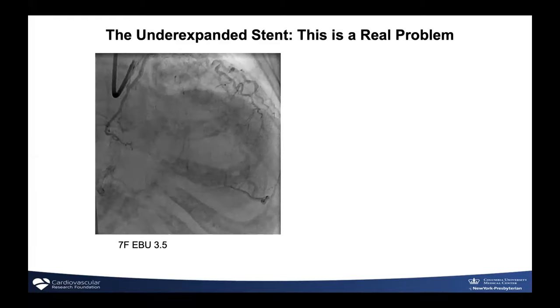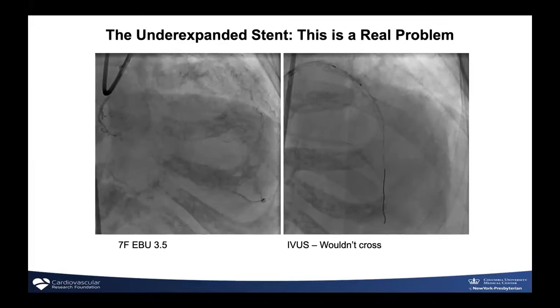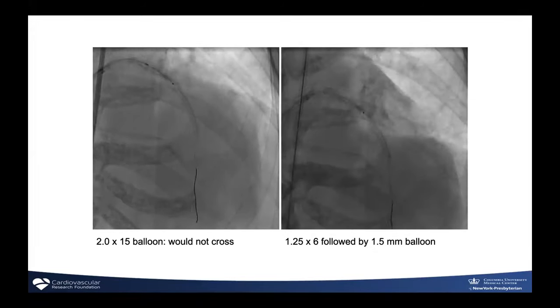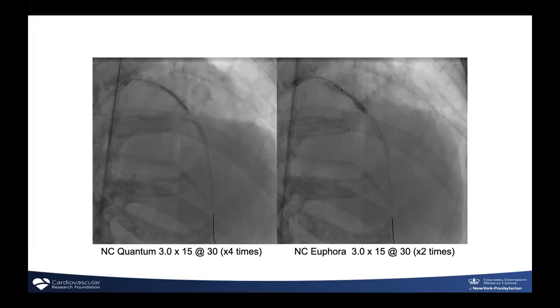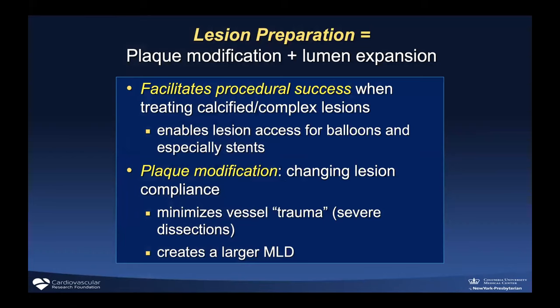If you don't expand the stent, you have a situation like this: a patient with anginal symptoms has an under-expanded stent in the proximal LAD. That's a problem because the patient's symptoms are not relieved and they're exposed to a risk of stent thrombosis. In this case the patient came back to the lab; even the intravascular imaging catheter wouldn't cross. Balloons had a hard time crossing. Finally a 1.25 balloon crossed, and even 3.0 non-compliant balloons at 30 atmospheres still would not expand.